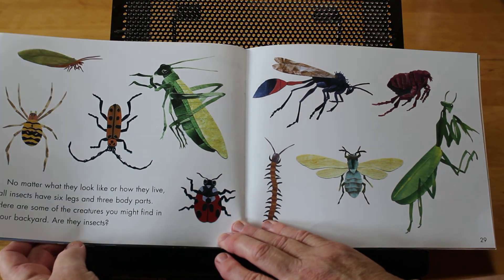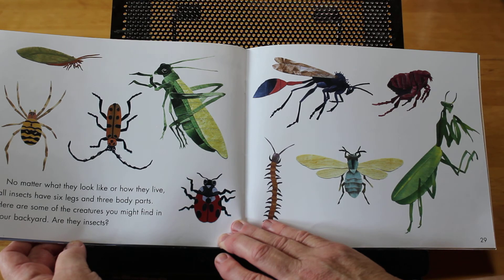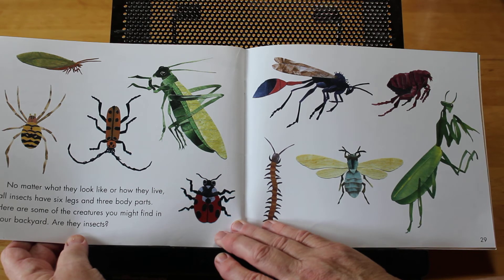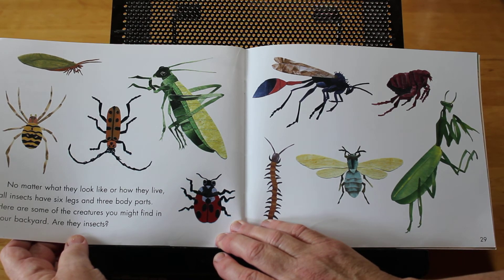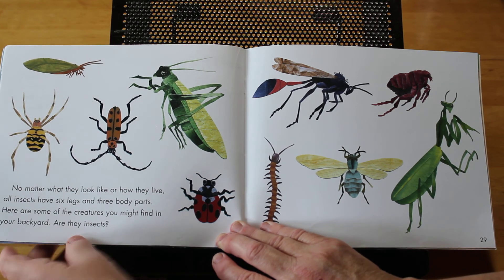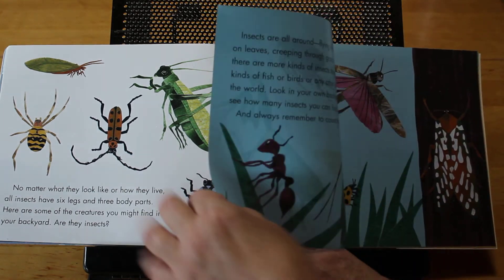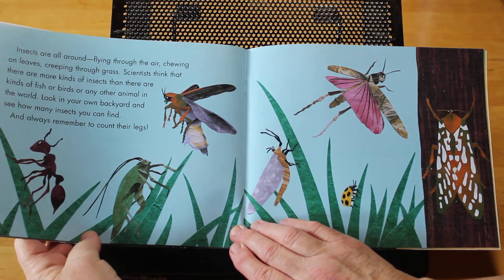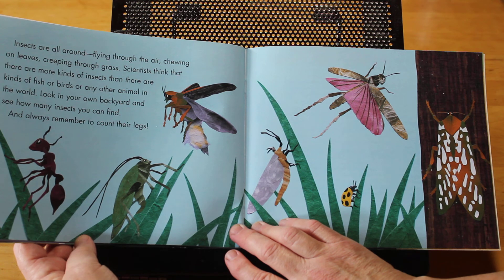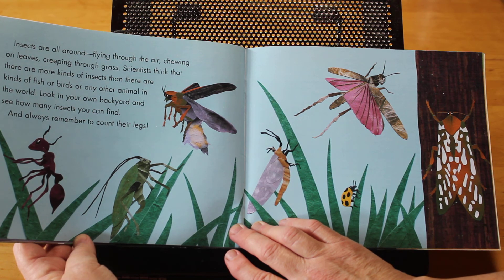No matter what they look like or how they live, all insects have six legs and three body parts. Here are some of the creatures you might find in your backyard — are they insects? Insects are all around, flying through the air, chewing on the leaves, creeping through the grass. Scientists think there are more kinds of insects than there are kinds of fish or birds or any other animal in the world. Look in your own backyard and see how many insects you can find. And always remember to count their legs.